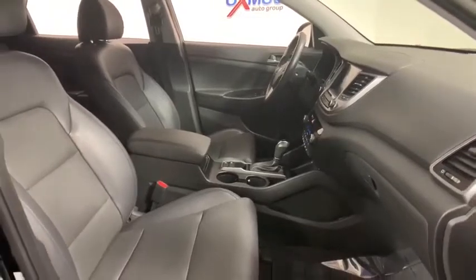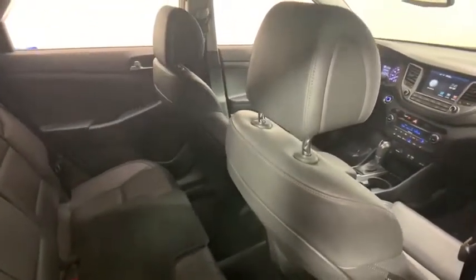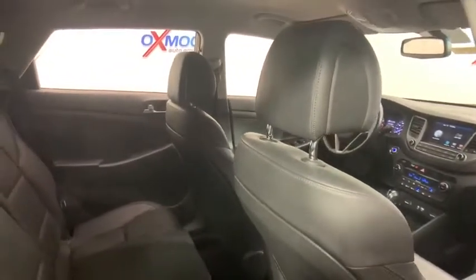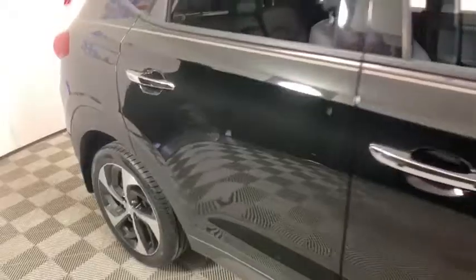Rear window defroster, fog lights, power windows, compass, security system, remote keyless entry, and brake assist. Drive away with a great deal on this vehicle — call or stop in today.